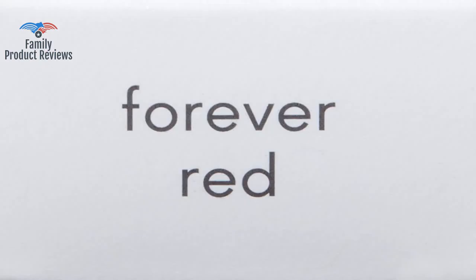Welcome to Family Product Reviews. If you are new here, support us by subscribing. Today we will be reviewing the Jane Eyerdale Just Kissed Lip and Cheek Stain.